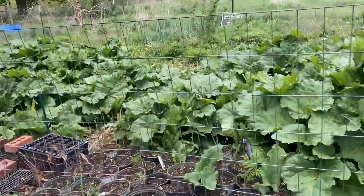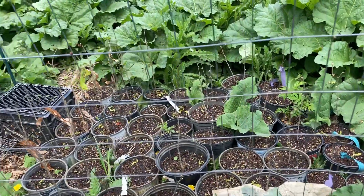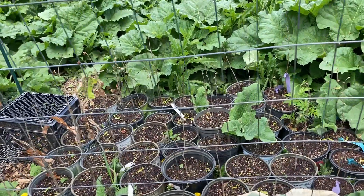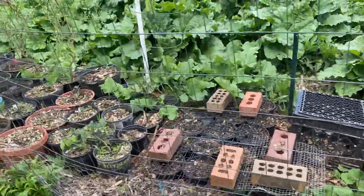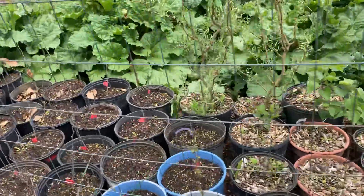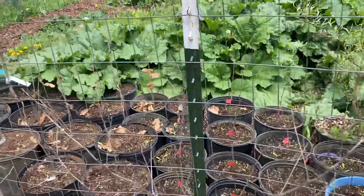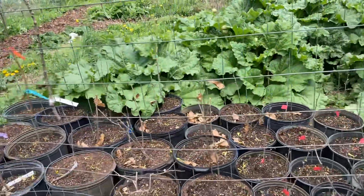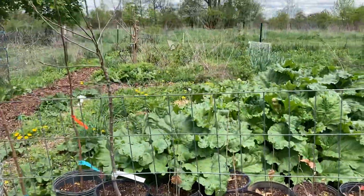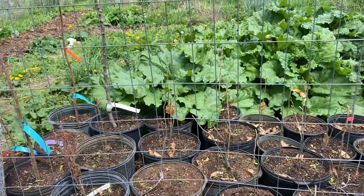This is my little nursery where I grow little seedlings until they're ready to be planted out. Some of them I start from seed or cuttings myself, and other ones I buy from online mail order or from local nurseries.